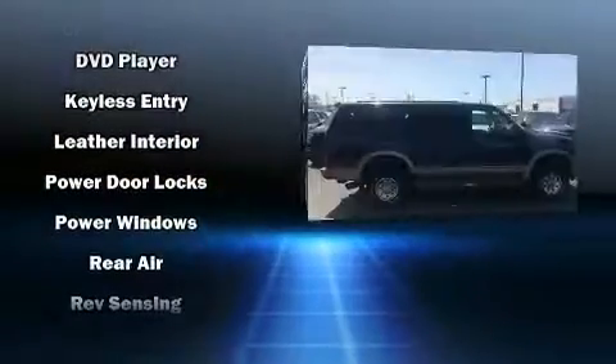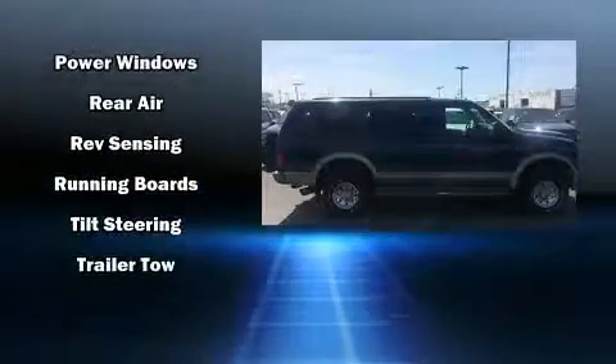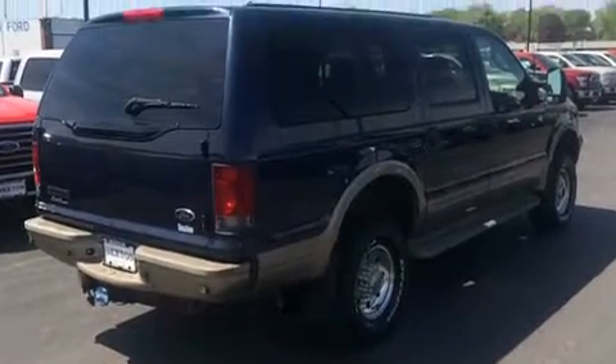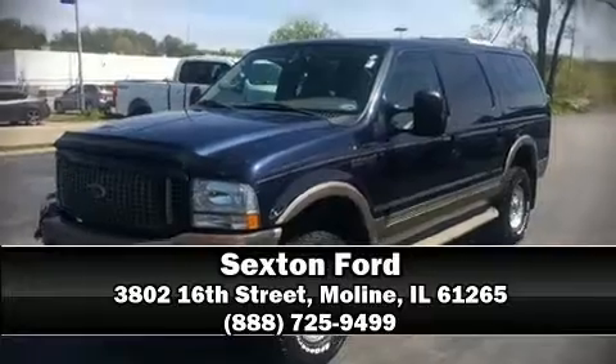Ford ensures the safety and security of its passengers with equipment such as dual front impact airbags, ignition disabling, and four-wheel disc brakes with ABS. Please don't hesitate to give us a call.